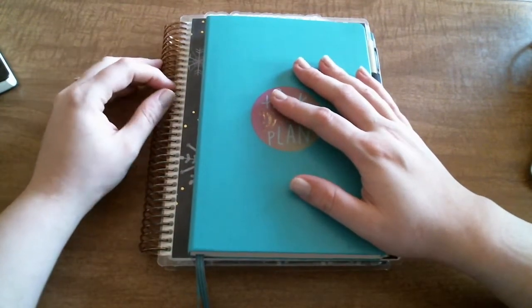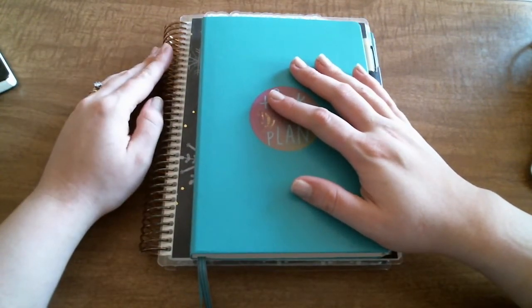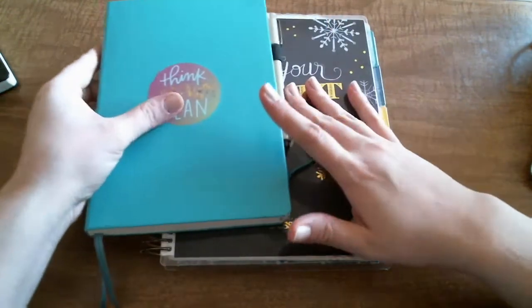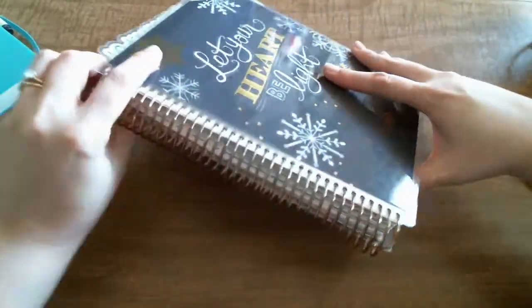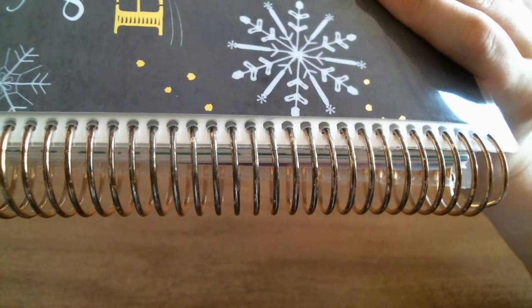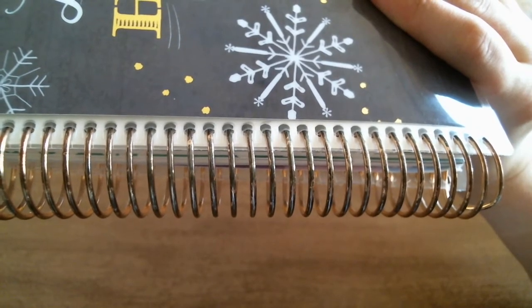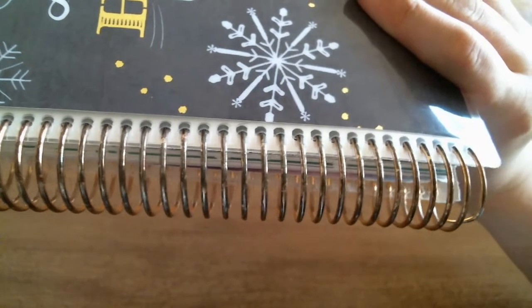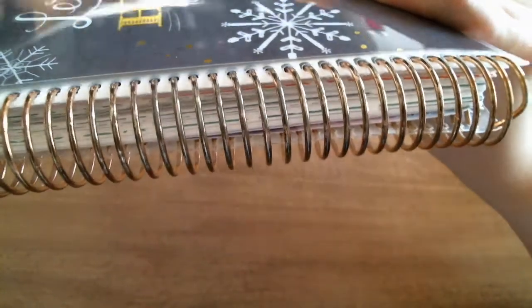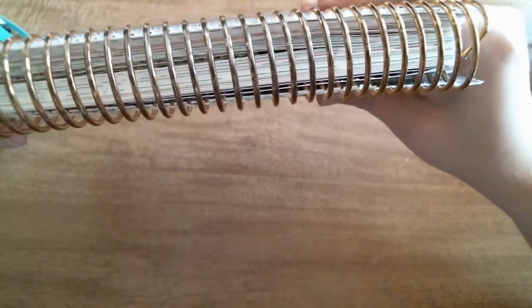One thing I will say about my Erin Condren: I did get a rose gold foil again this year and I'm super disappointed in it. Look at how bad it's tarnished and it's chipping. This literally does not leave my house — it does not go anywhere — and it's turning black.